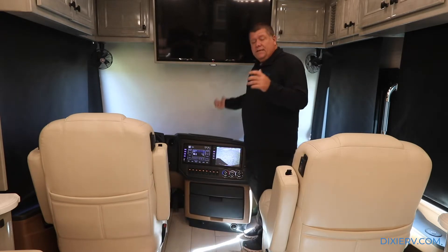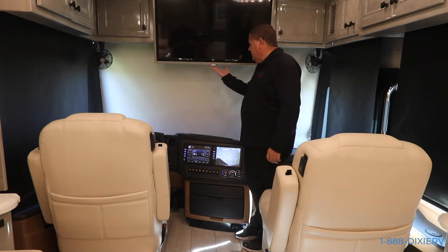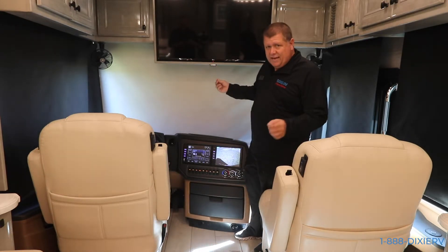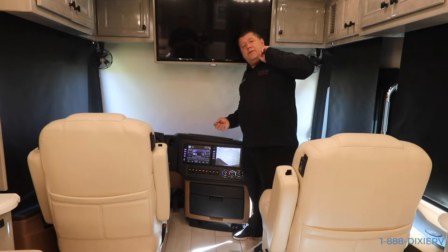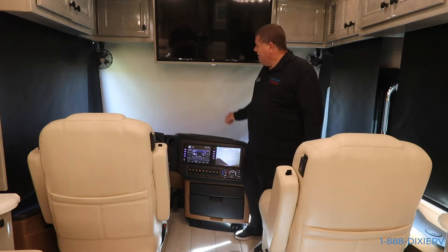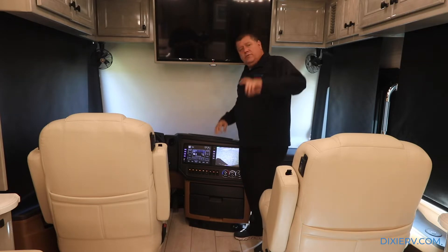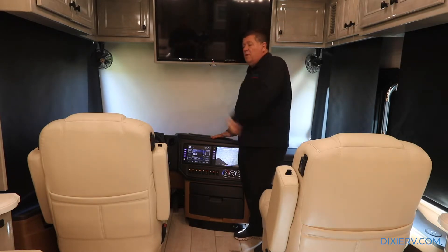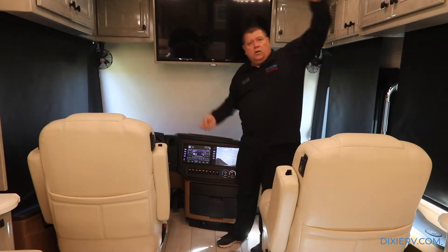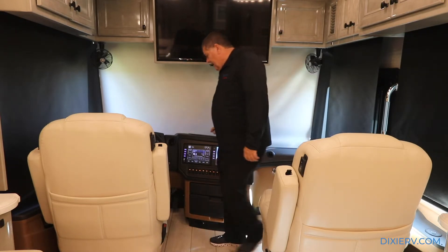Your front TV is plugged into an outlet that does not work when you're driving down the road, so understand that. Underneath this you have the signal repeater - you're going to have this by every single TV in the coach. What it does is it allows you to have your DirecTV, Dish Network, DVD player, Roku, whatever you want all the way in the back over there. You just point the remote at this TV, the signal goes through here, makes the change back there, and it will show up here on this TV.